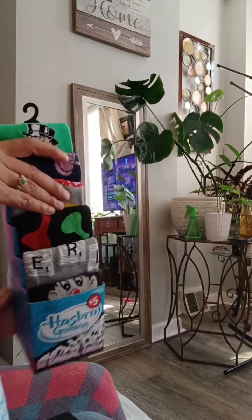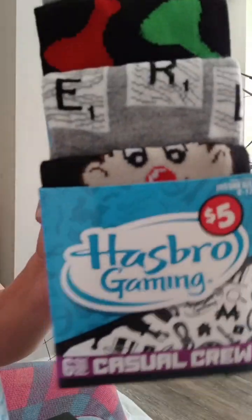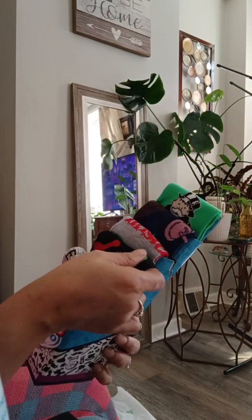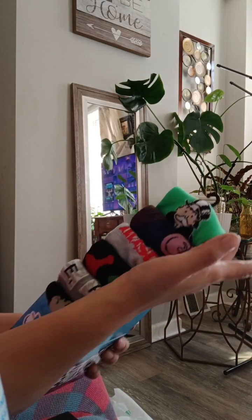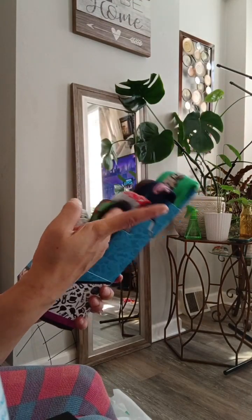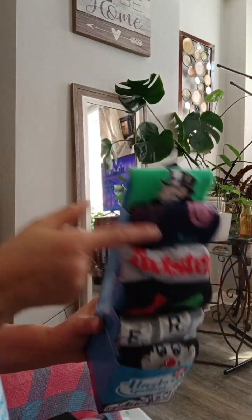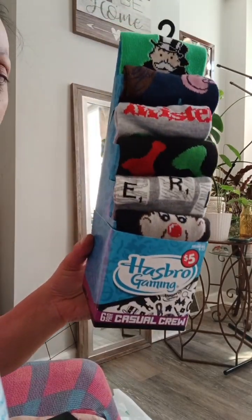This is the best thing I got, y'all. This was in the $5 aisle — they had gaming socks. I wish they had more of these, but I came across the last pack. We have M&M game designs: Twister, Monopoly, Operation, Scrabble, and I guess that's the Game of Life. One just has video game controllers on it and then we have Monopoly. These were $5 from the dollar store and they did not have more than one pack — this was the last one. And guess who got it?